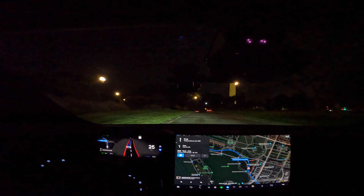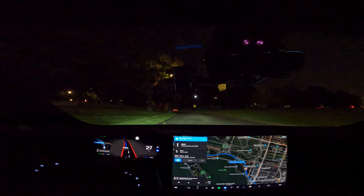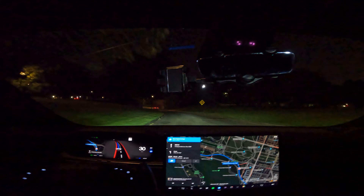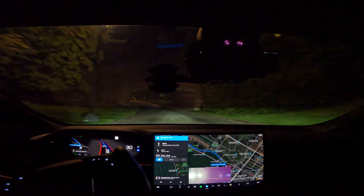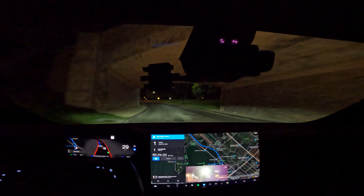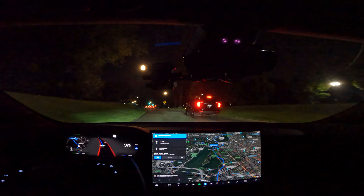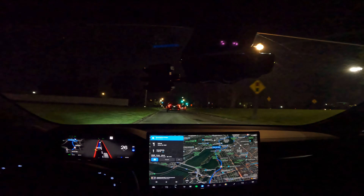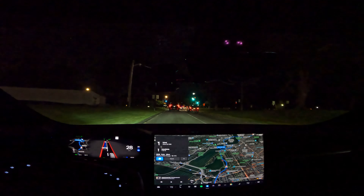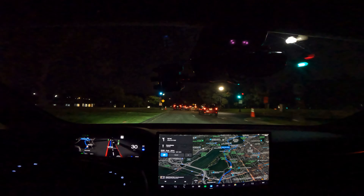Those are specific things Tesla as a company can optimize for, but the truth is: what is the general performance? Obviously you all are joining me so we can see what that looks like. As I'm driving, we are surrounded by monuments and all kinds of cool history, so hopefully you all get to enjoy the views even though it's dark.